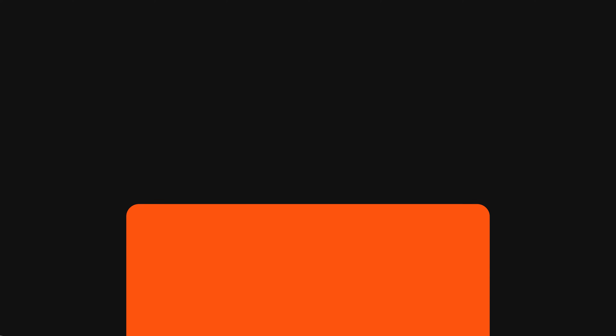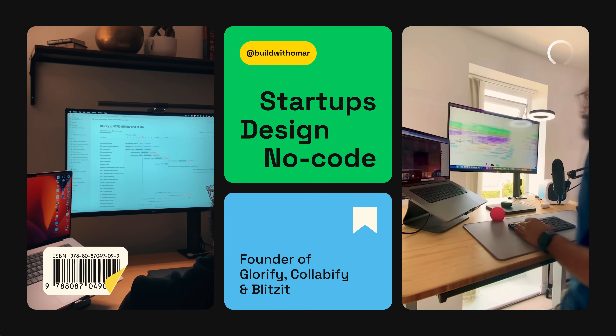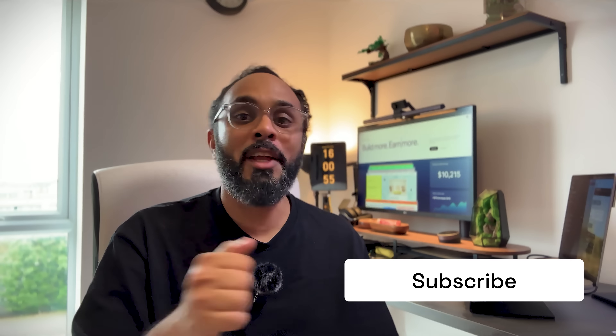Just before we get into it, if you're new to this channel, I'm Omar Farooq, designer turned startup founder. In this channel, I share all of my learnings around building tech companies and trying my best to achieve breakthrough growth. So if you're interested in this, go ahead and click subscribe to stay notified.